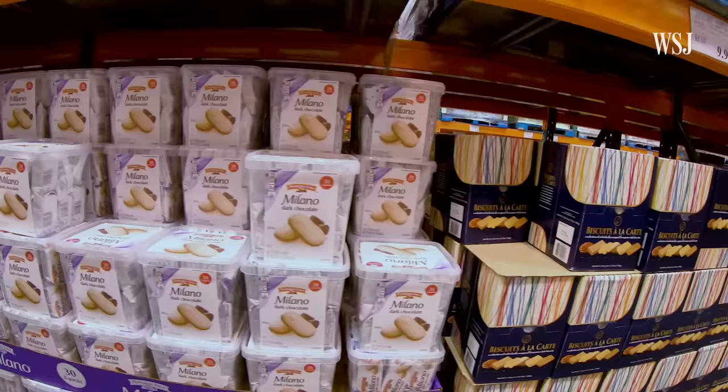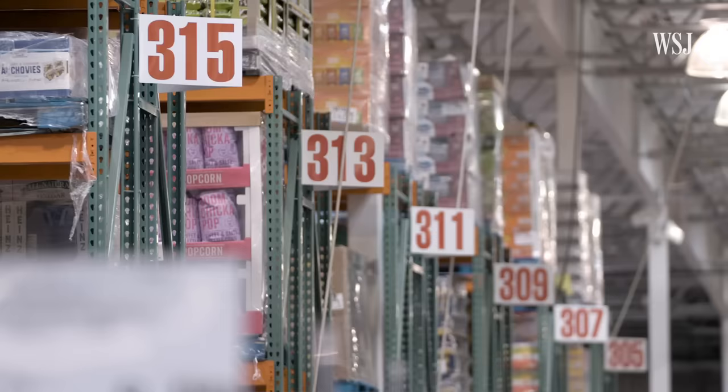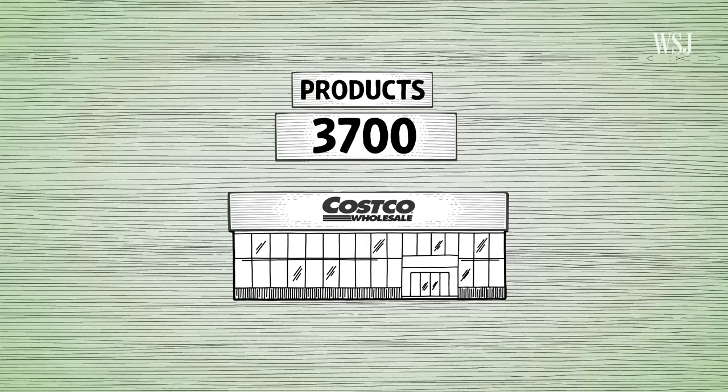Most retailers might assume that shoppers want more choices, not less. They sell a limited number of items, so they have to be pretty precise. They think about giving space to a product in their store differently than a Walmart would. And if that product doesn't sell, it's out of there — it's very cutthroat. If you're a product on the shelf, you have to earn your place. The average Costco warehouse stocks about 3,700 products at any given time, less than one-tenth of most supermarkets' 40 to 50,000 items.